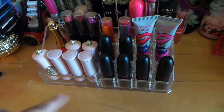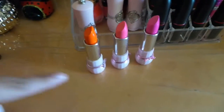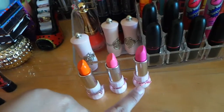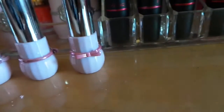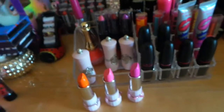Here are the colors — there's an orange, a Barbie pink, and like a purple-pink color. They're really pretty. I got them mostly because of the design because they have like a little bow and stuff like that, and it's really gorgeous. I like packaging like that.